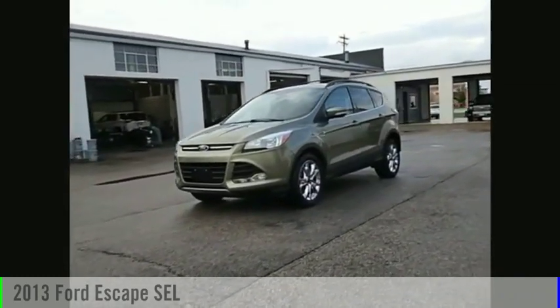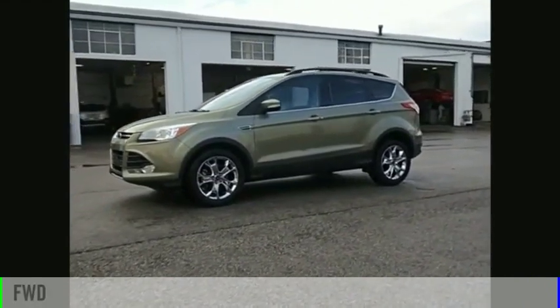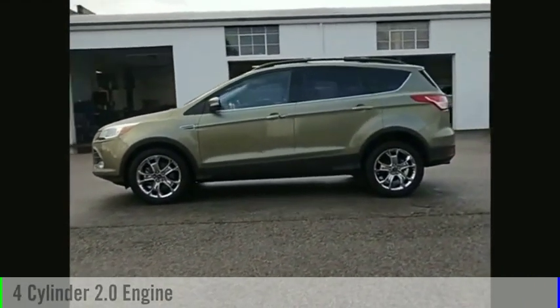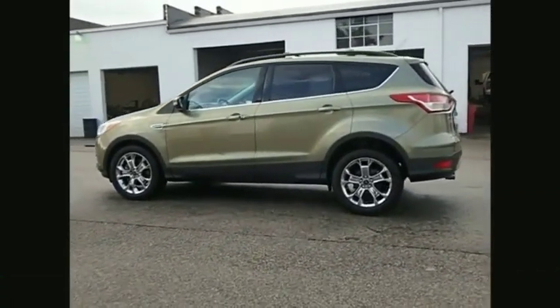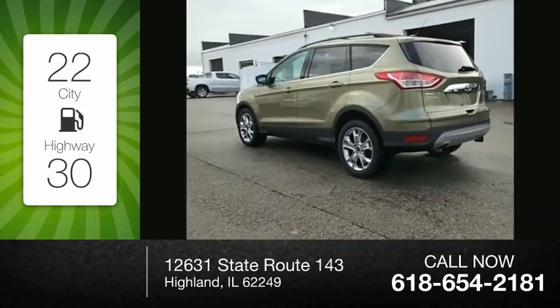You are going to love the 2013 Escape. This vehicle is powered by a front-wheel drive, four-cylinder, 2.0-liter engine, and comes with a six-speed automatic transmission. Great fuel efficiency saves you money by requiring fewer trips to the gas station.